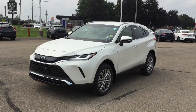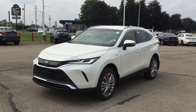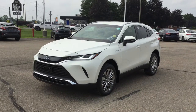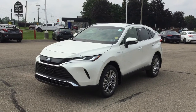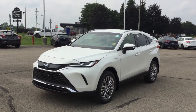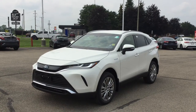This is the Blizzard Pearl exterior color. It's got a 2.5 liter four-cylinder engine that puts out 219 horsepower and 163 pound-feet of torque. It uses Hybrid Synergy Drive, which means the system automatically switches between electric power and conventional engine power. It's got a 55 liter tank and delivers fuel economy ratings of 5.9 liters per 100 kilometers in the city and 6.4 liters per 100 kilometers on the highway — that's 39.8 miles per gallon in the city and 36.7 miles per gallon on the highway.